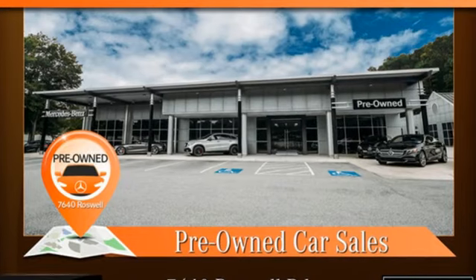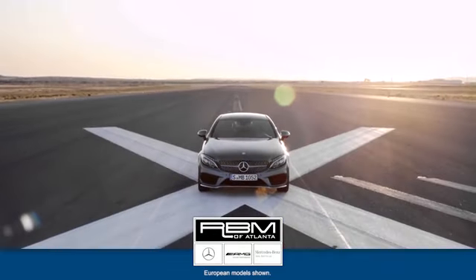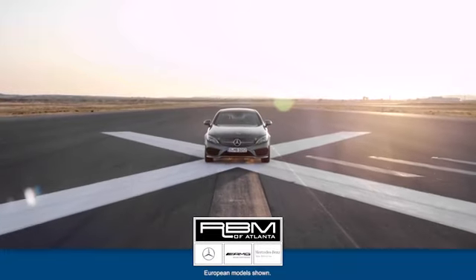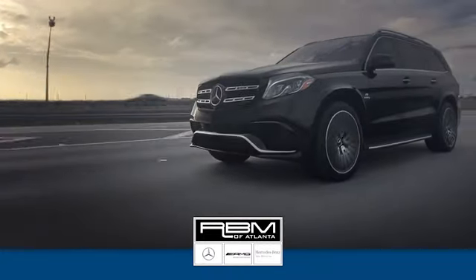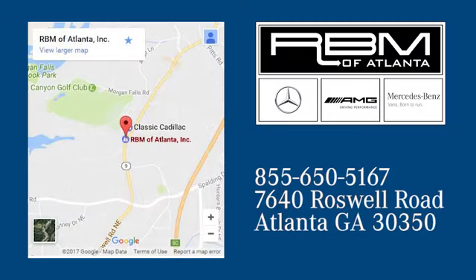If you've been waiting for the perfect time for a test drive, the time is now. Experience it today at RVM of Atlanta in Sandy Springs. We have the best selection of new and top quality pre-owned vehicles to choose from. We are conveniently located at 7640 Roswell Road in Atlanta.